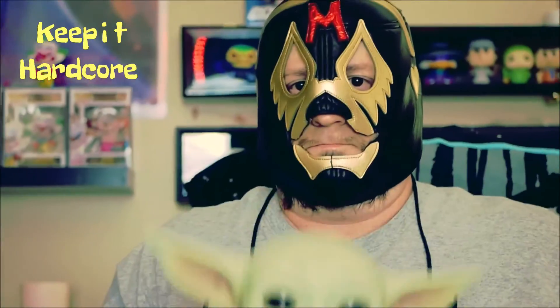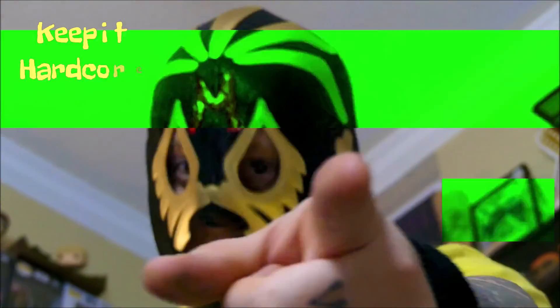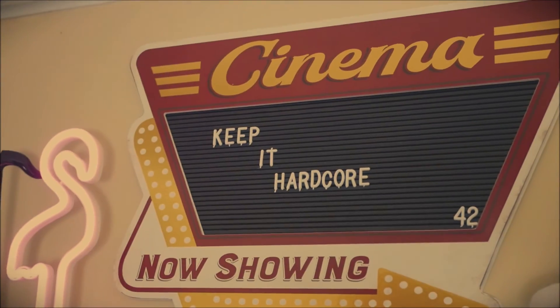Keep it hardcore! Alright, it's a few times, baby.